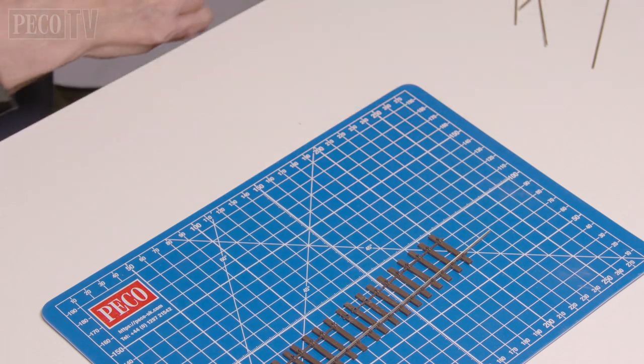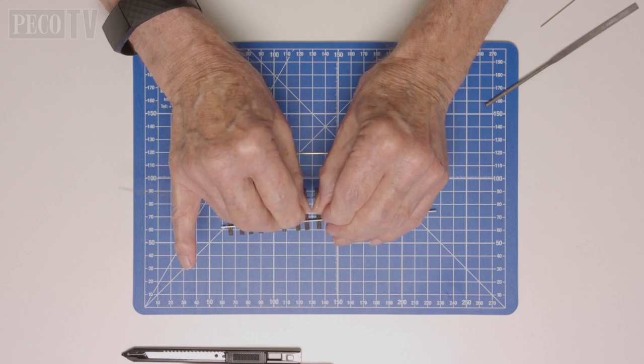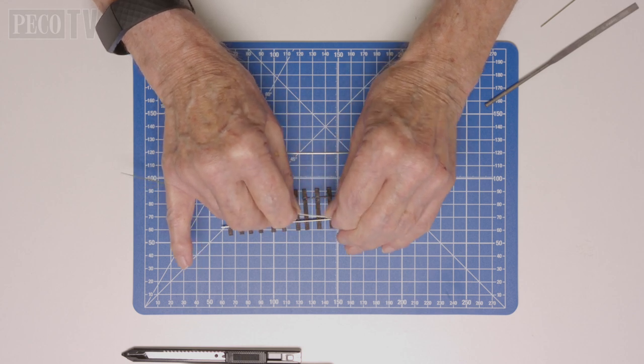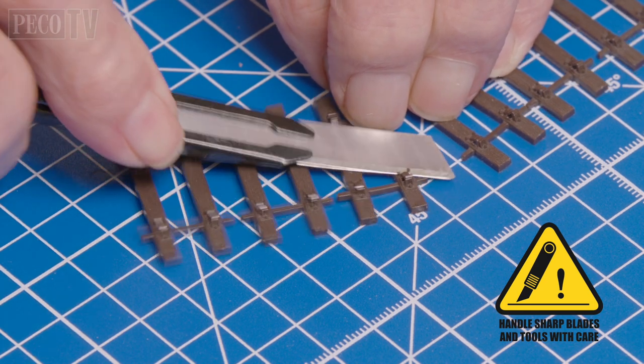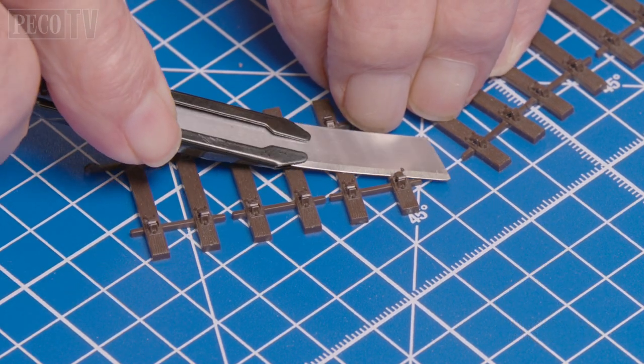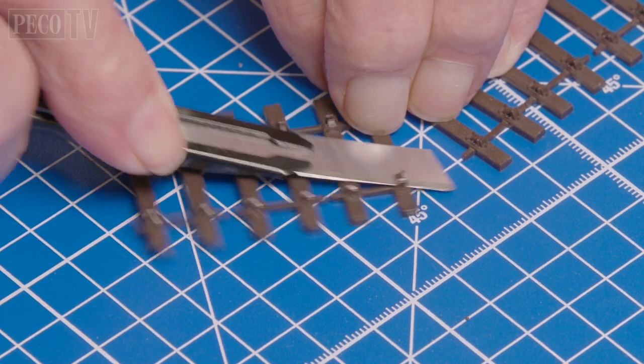Next, he gently bends the rail to an approximate angle of five degrees. Then, being very careful, Jeff removes three of the chairs, doing his best to remove one completely so it can be reused later.